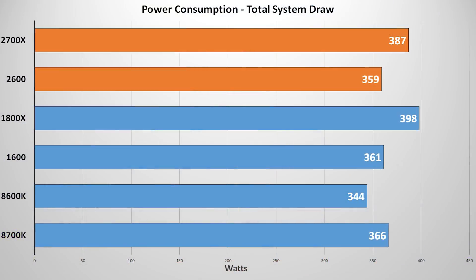Benchmarks were all run with a GTX 1080 Founders Edition at stock settings, along with a 2x8GB kit of Crucial Ballistics Elite DDR4-3200. First, let's look at power consumption — total test bench power draw measured at the wall. With higher core counts comes the need for more power, although we can see that generationally, we did improve slightly from the 1800X and 1600.